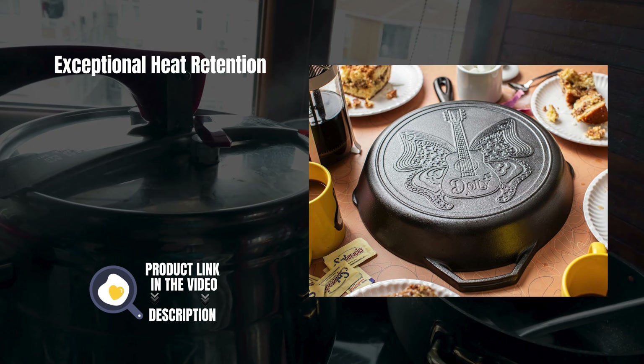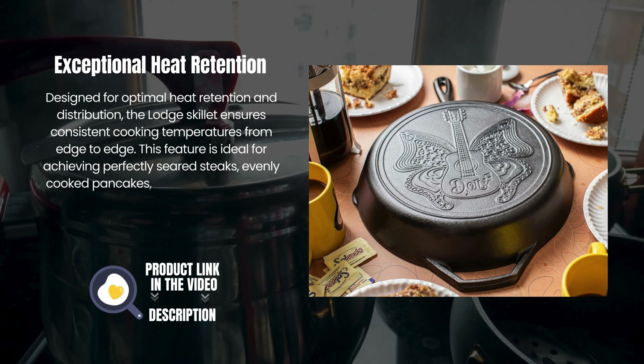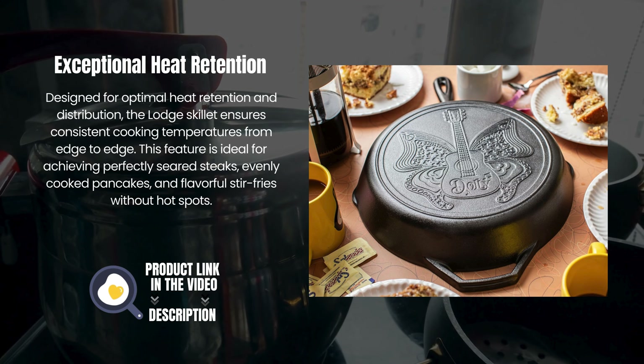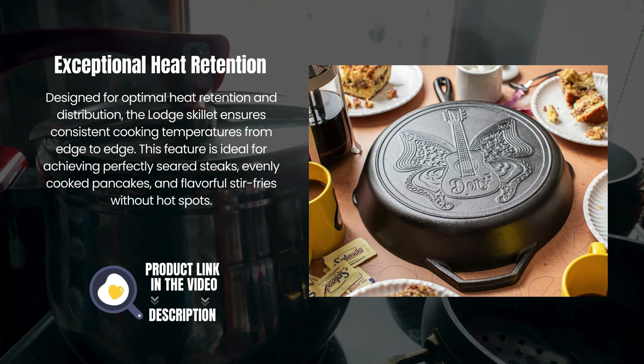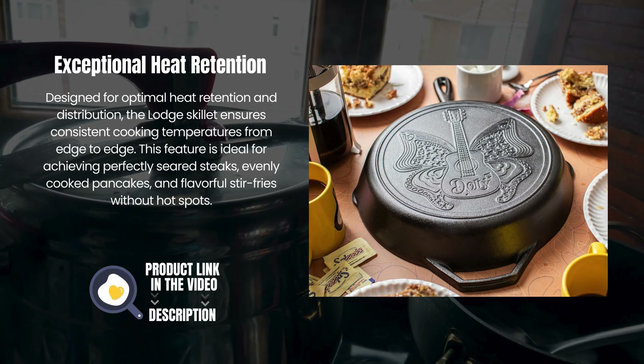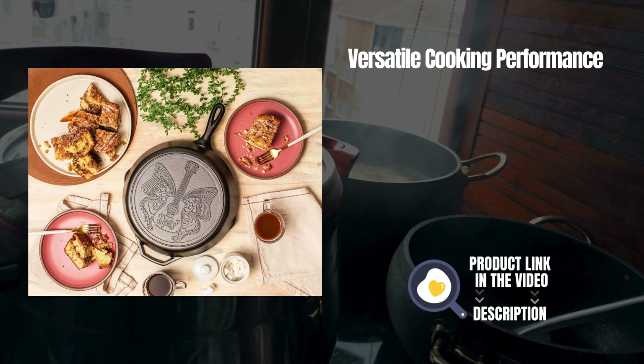Exceptional Heat Retention. Designed for optimal heat retention and distribution, the Lodge skillet ensures consistent cooking temperatures from edge to edge. This feature is ideal for achieving perfectly seared steaks, evenly cooked pancakes, and flavorful stir-fries without hot spots.